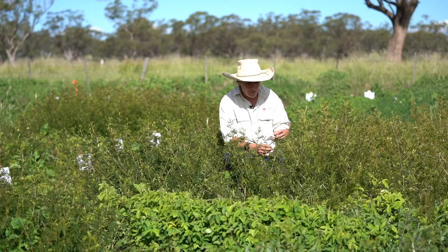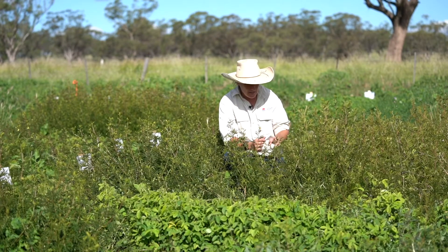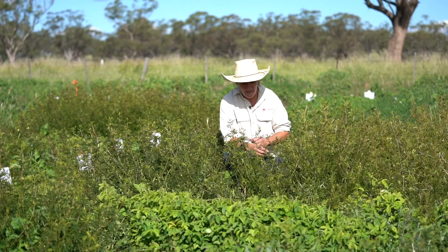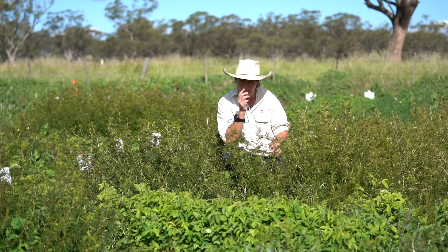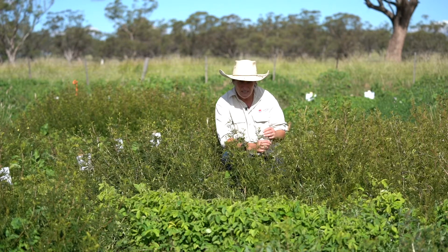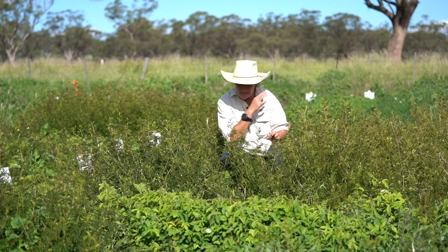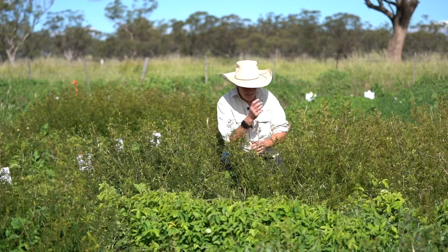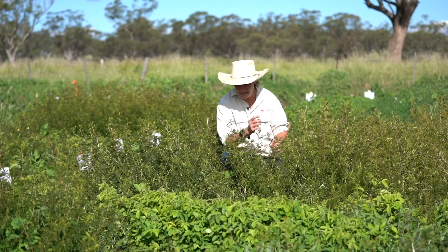Desmanthus is definitely going to start to show its way in the upper Hunter as another tool we can use in our pasture systems. I wouldn't recommend putting it in with summer tropical grasses as they are too competitive for moisture — that's not the place for it. It is just really drought hardy; it says so on the brochure, and it has definitely proven how drought hardy it is.